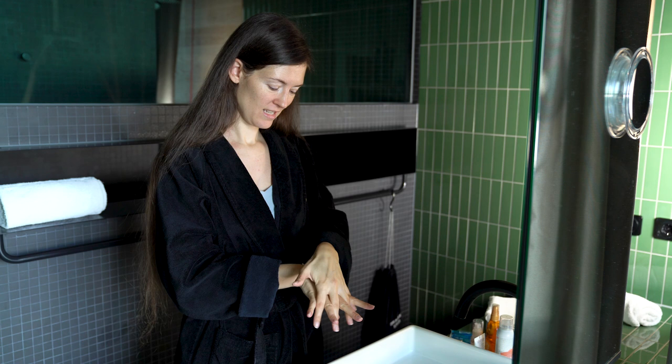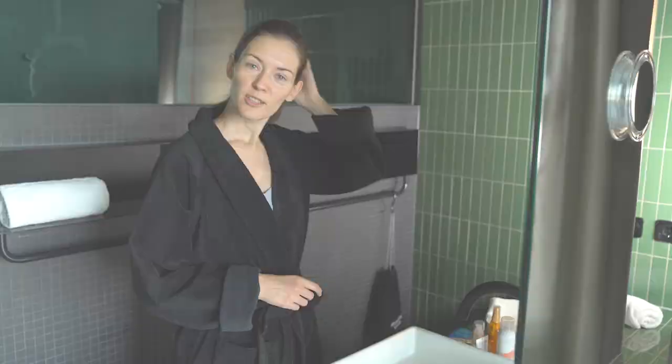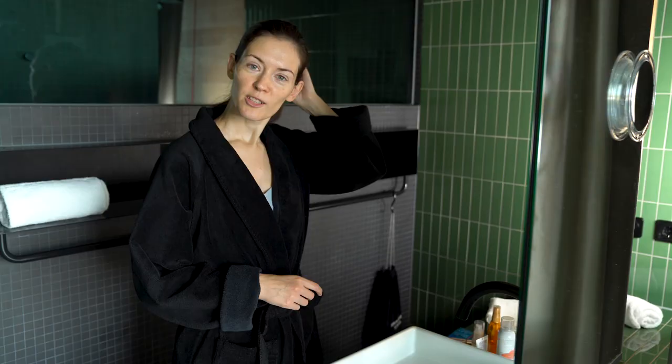That's all I'm doing for now. I'm going to have breakfast and let these creams absorb. All right — I had breakfast. The sun is out too. Now for the rest of the routine.